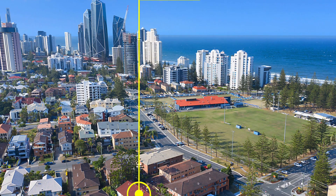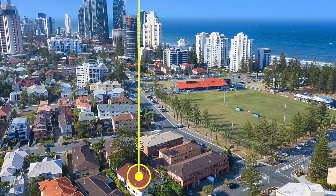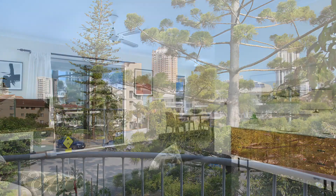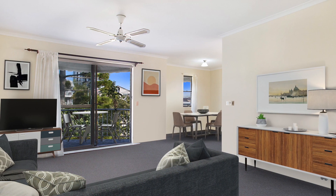With endless potential, this spacious beachside apartment has been listed to sell on or before auction. Featuring light-filled interiors and a top floor location, this perfect renovator or investment property is ripe and ready for picking.